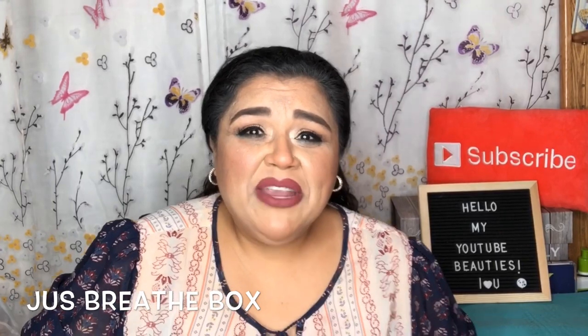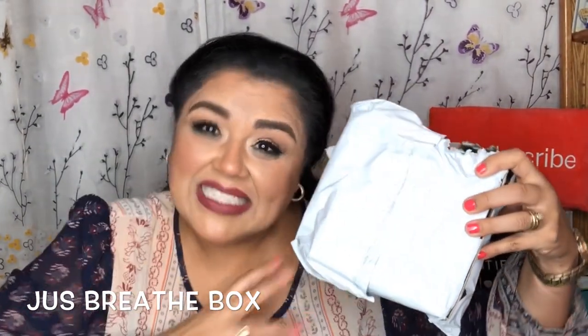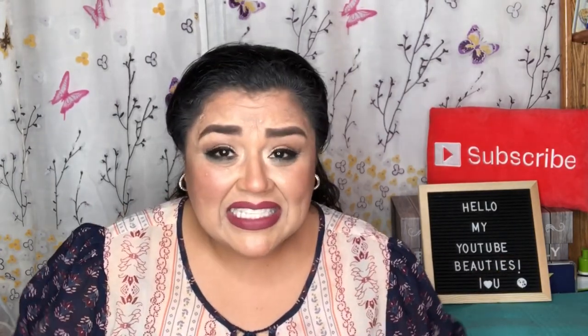Hello, my YouTube beauties, it's me again, Brenda! Today I have July's Just Breathe box. This box does come to me monthly and was sent to me for review by Just Breathe, so thank you Just Breathe for sending this my way. This is the second box I've received — I totally enjoyed the first one. Don't let the size fool you, it has great stuff in it.